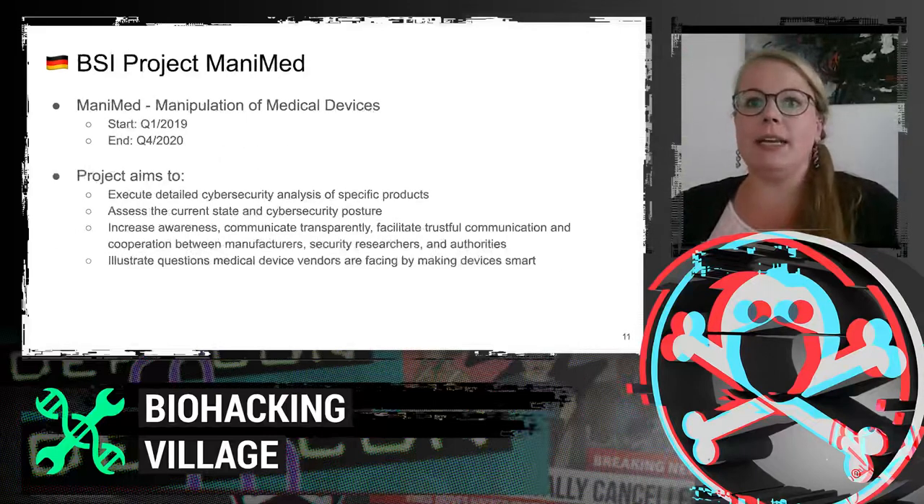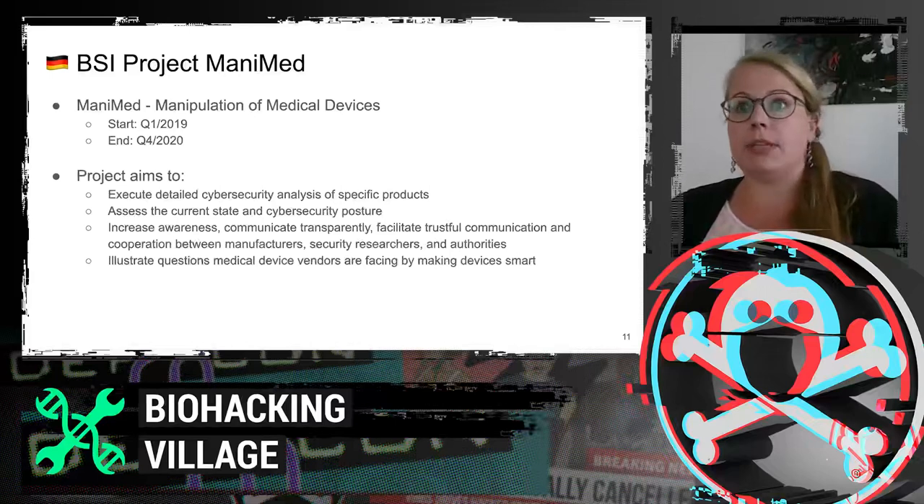Now I'm talking about our project ManyMed. When I joined the BSI in 2018, there was a lot of discussion about medical devices — especially pacemakers and insulin pumps and potential patient harm. The idea of a medical device hacking project came into my mind. I made use of our budget and started the project ManyMed, which stands for Manipulation of Medical Devices. The project started in 2019 and aims to assess the current cybersecurity state of medical devices, and to bring cybersecurity researchers, manufacturers, and authorities together.